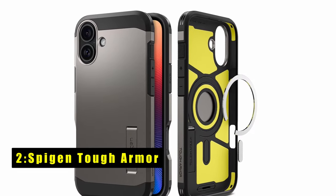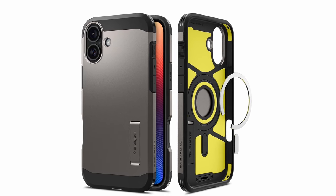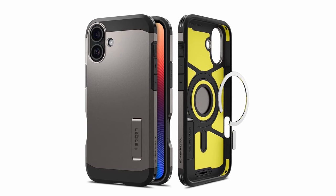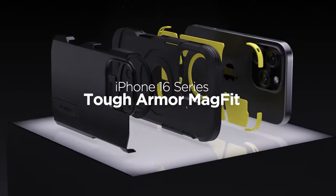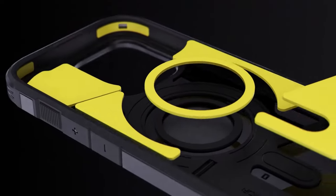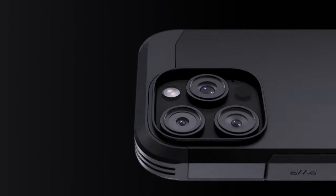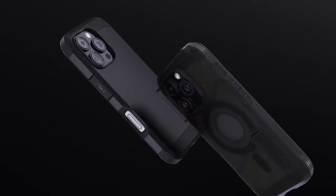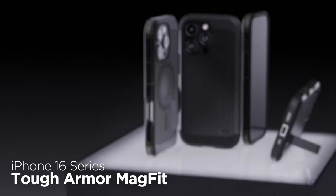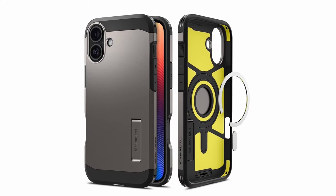At number 2 is the Spigen Tough Armor. The Spigen Tough Armor case for iPhone 16 Plus combines sleek design with extreme protection. It's compatible with magnetic accessories, making it easy to use with wireless chargers and other MagSafe products. Inside, shock-absorbing foam and air cushion technology protect all corners of the phone, ensuring your device survives drops and impacts. The built-in kickstand offers hands-free viewing, perfect for movies or video calls. Raised bezels around the screen and camera add extra protection from scratches, with precise cutouts and pronounced buttons for easy accessibility.